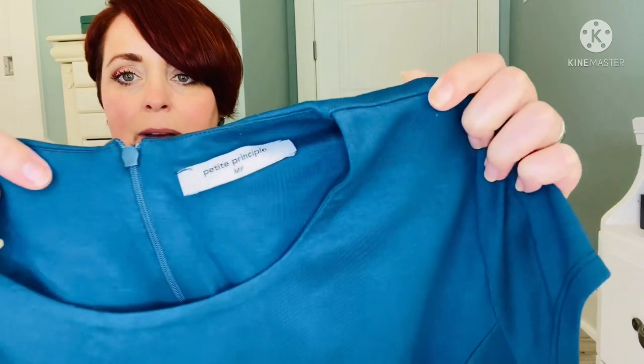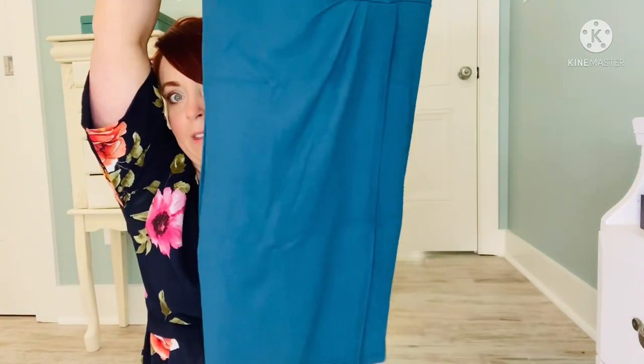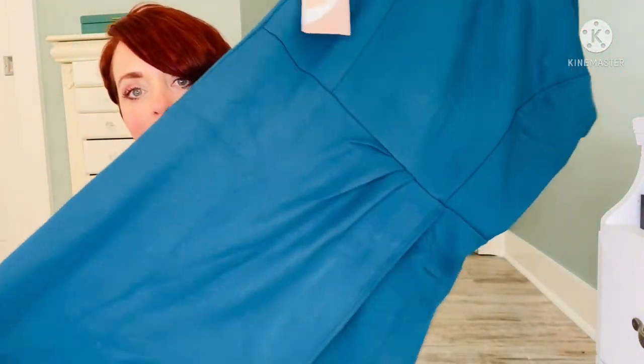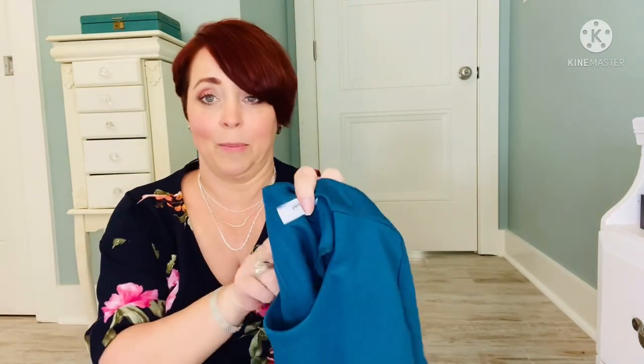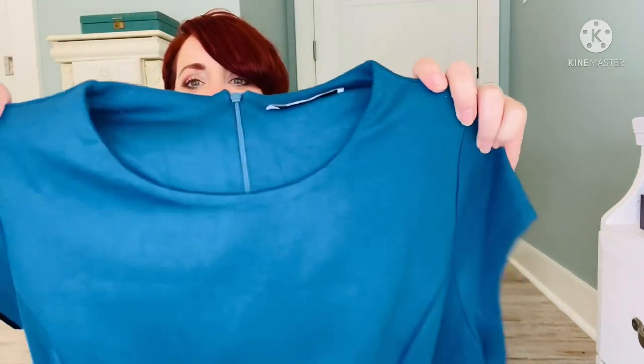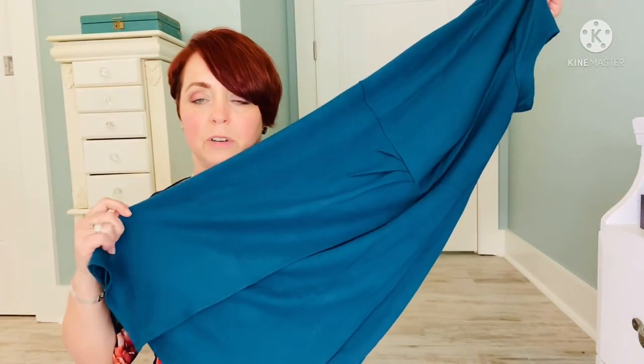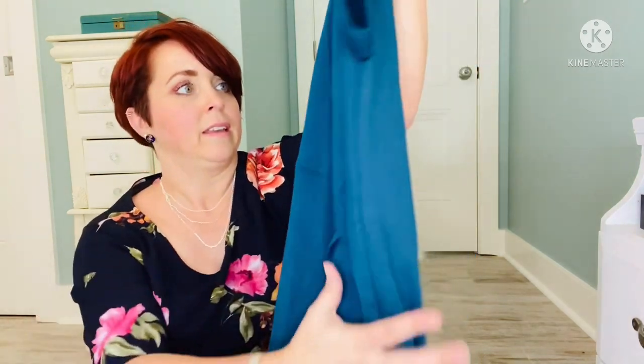Next, also in a medium petite by Petite Principal, is this dress in a beautiful peacock blue teal color. It's very soft. It's got some pleating details, little cap sleeves with a round neck, and some seams going down. Beautiful color — I love it, it's very pretty. This dress is 96% rayon, 4% spandex — you hand wash and hang or line dry.